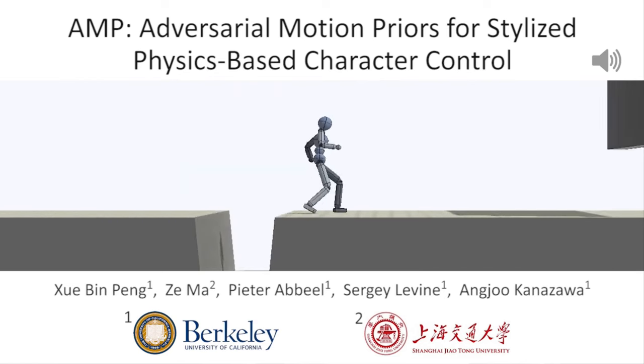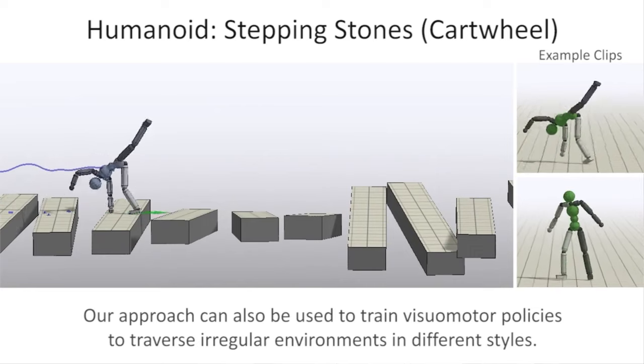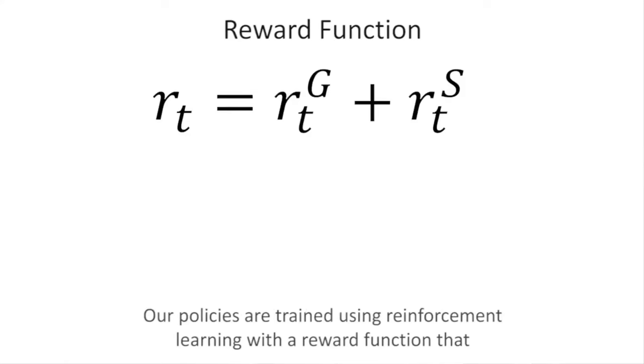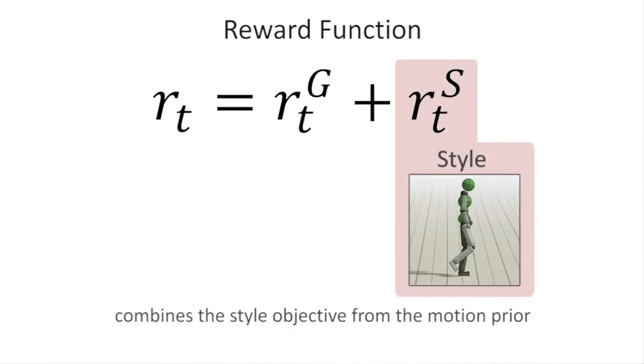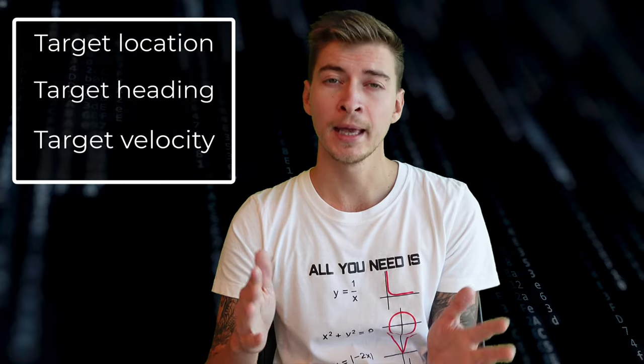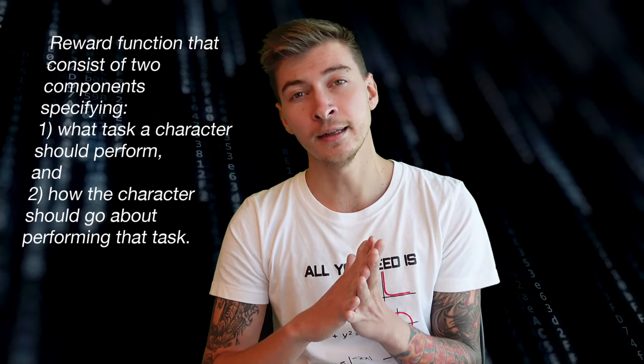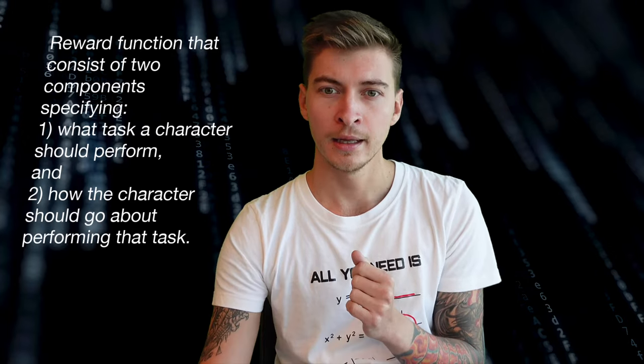We can tell the robot approximately what walking is like and then just make sure it can apply it to a particular skeleton structure. Some smart people wrote papers on that — they had the idea that you can teach locomotion by providing a hint to the policy in the form of motion capture files. This is where so-called Adversarial Motion Priors come into play. There are two reward components: a discriminator reward and a task reward. The task reward is simply moving in a certain direction or following a velocity command.